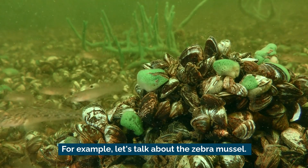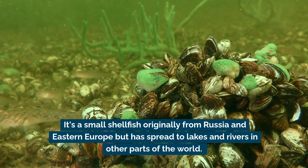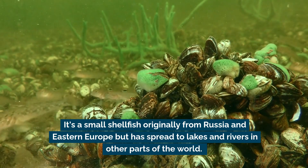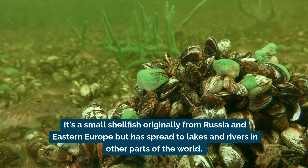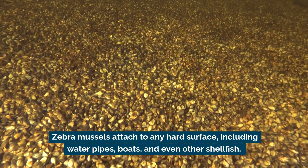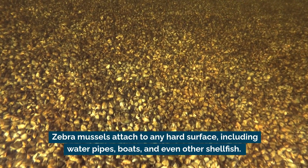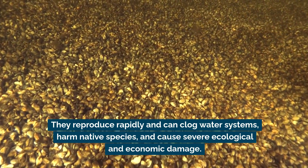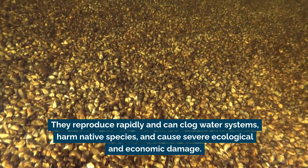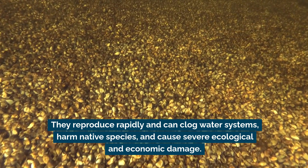For example, let's talk about the zebra mussel. It's a small shellfish originally from Russia and Eastern Europe, but has spread to lakes and rivers in other parts of the world. Zebra mussels attach to any hard surface, including water pipes, boats, and even other shellfish. They reproduce rapidly and can clog water systems, harm native species, and cause severe ecological and economic damage.